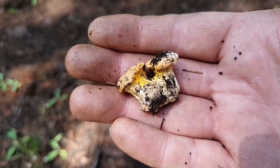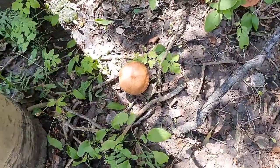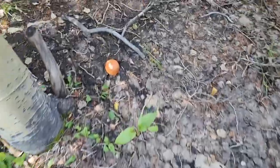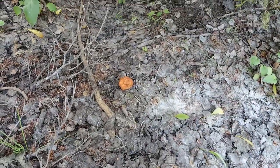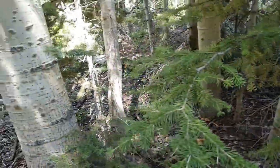Just found a few more chanterelles — look at those. One there, one there, one over there, one over there. I saw a couple up the road a little bit too. You can see this is super mushroomy in here.